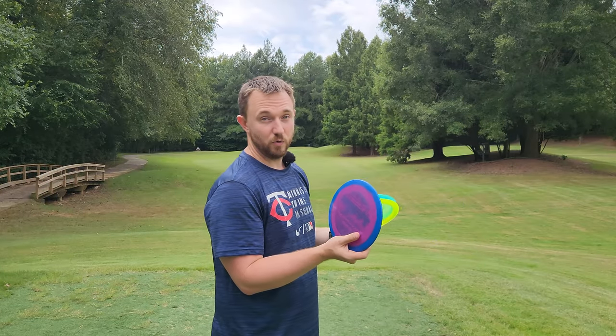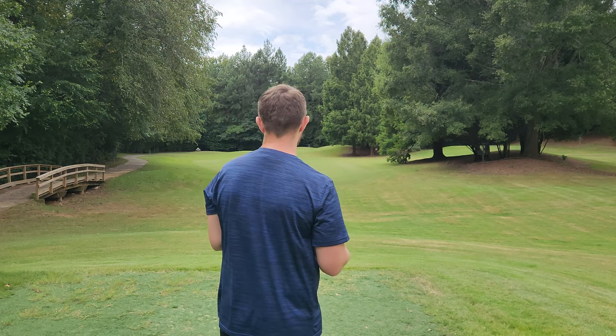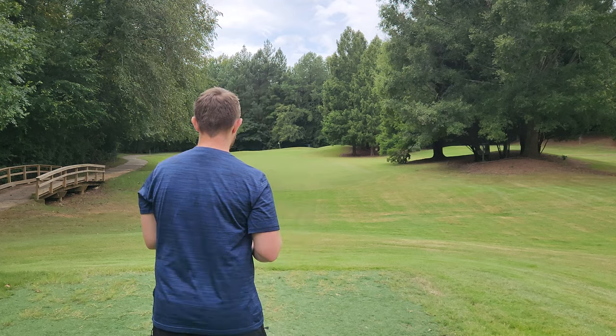We're going to give these a go on the flex forehand line — this is mostly what Casey White is using these for. We'll go with the Horizon, the Color Glow, and then show you guys how it compares to the PD.